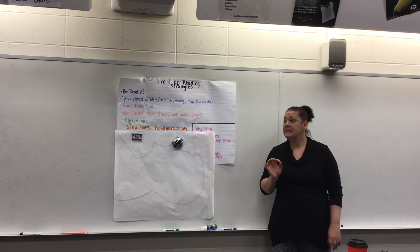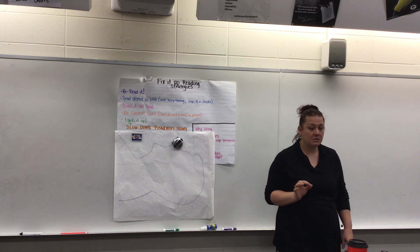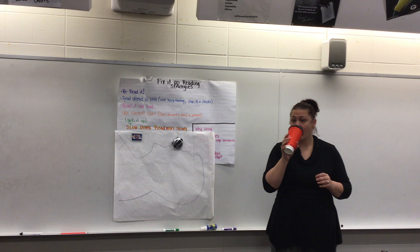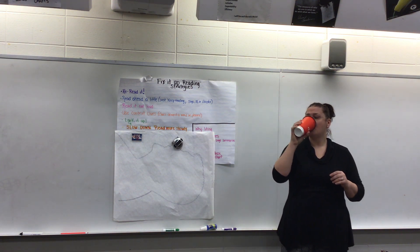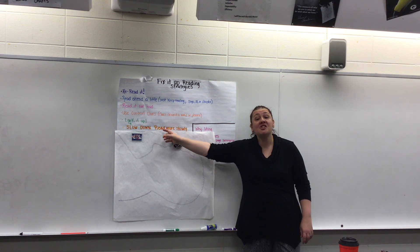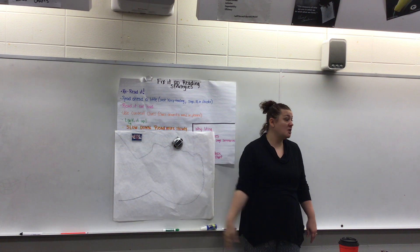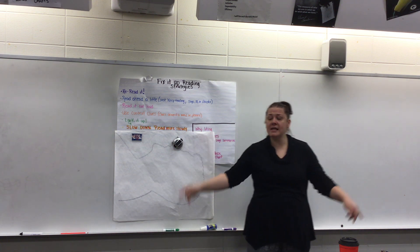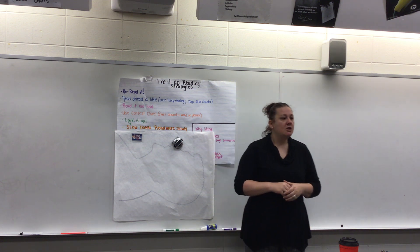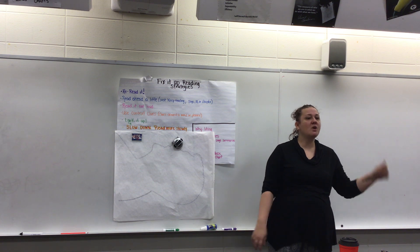The next strategy is to slow down. I think this is the number one strategy that, if some of you just started doing this, you would notice a huge difference. Let me paint a picture: it's a no-school Wednesday. You go to your room, jump on your gaming system, talk to somebody, and before you realize it, it's 11 o'clock.